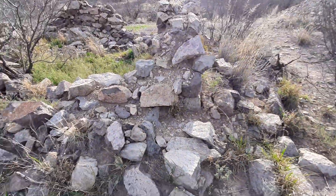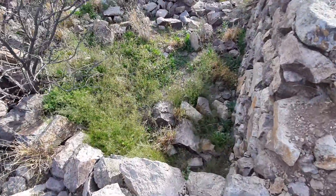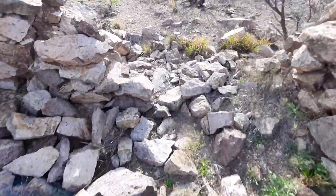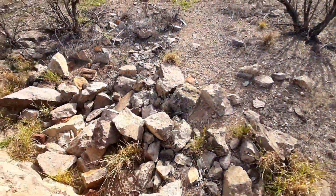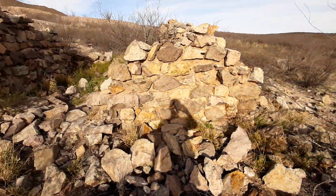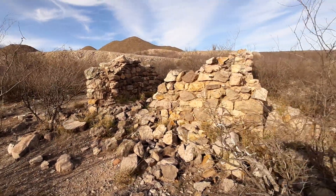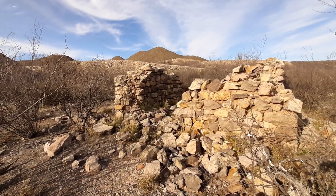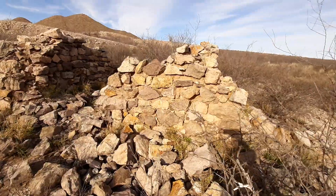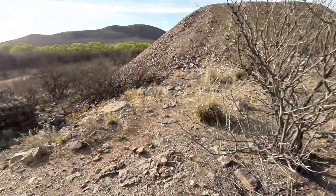Come around the other side. Just packed it in with mud. There's another one.